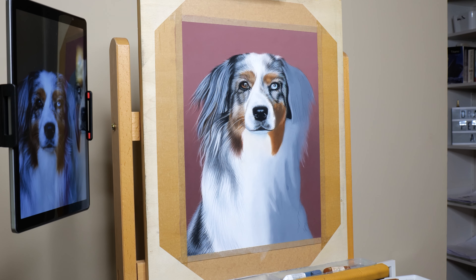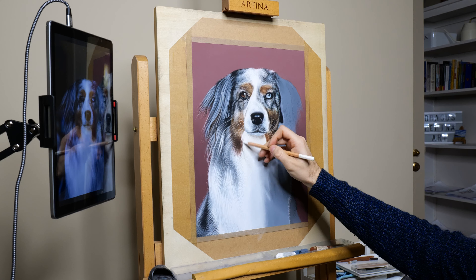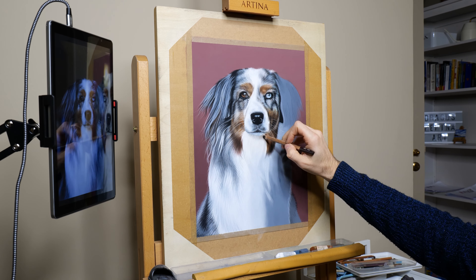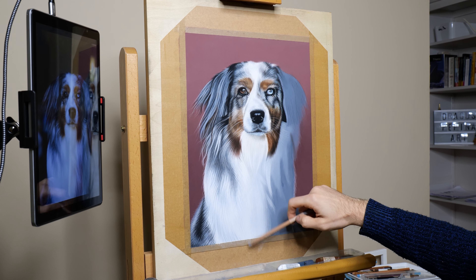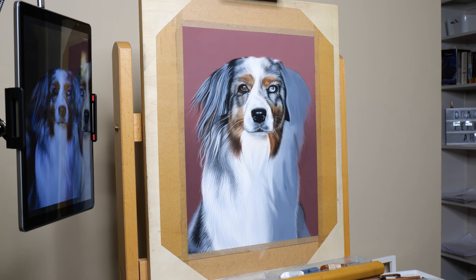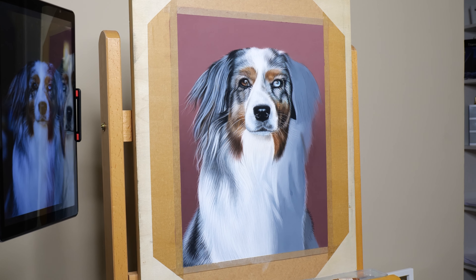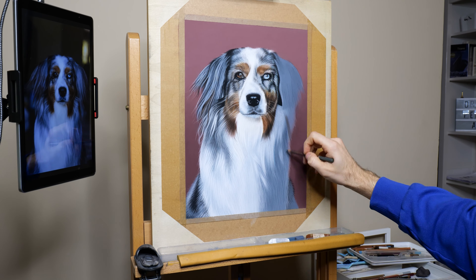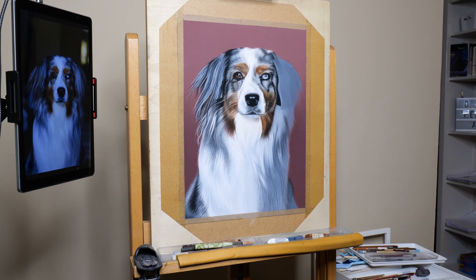And it's not just my connection to them that makes this work so special. The real magic happens when you share the finished portrait with the client — when you see their face light up, or when they get emotional because the artwork has captured something truly meaningful to them. Those moments are priceless. It's a reminder of why I do this work in the first place. These little furry faces will become just as meaningful to you as they are to the families who love them. Each one leaves a little mark on your heart. It's not just art — it's creating a memory, honoring a bond, and celebrating the love people have for their pets.